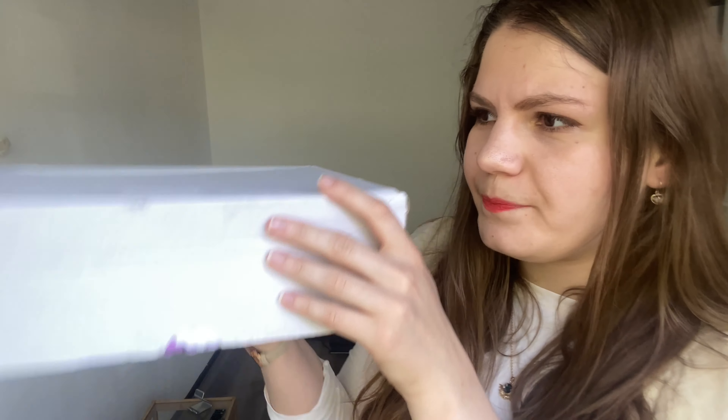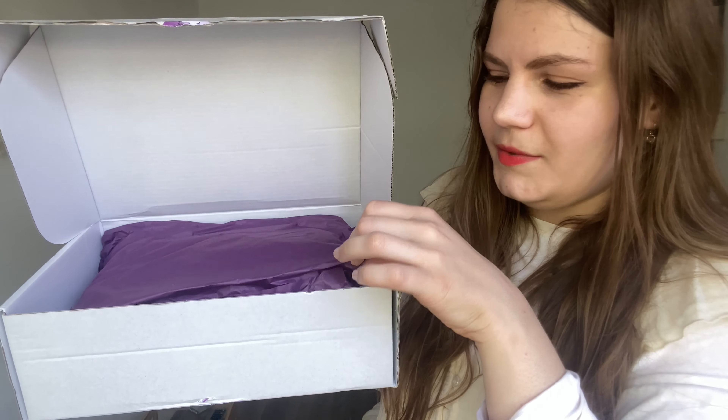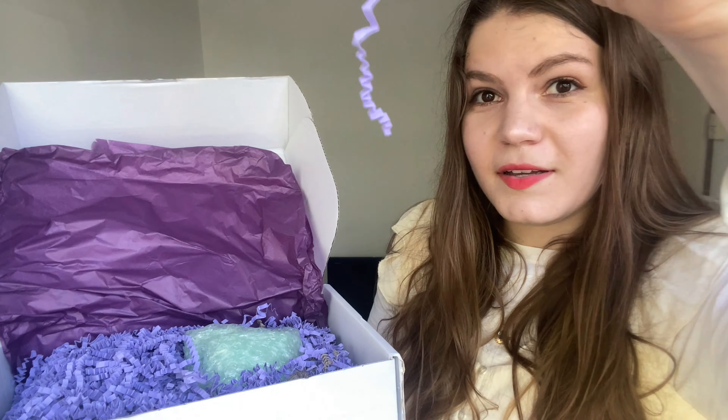This box came attached to an extra item so I kind of ripped the little sticker that Liana puts on her boxes, but I still wanted to keep it. When you open Liana's boxes you have this little purple cover which is really cute, and these purple paper fillers — I found it so visually nice to look at. I'm just going to dig into the boxes and pick out items one by one.